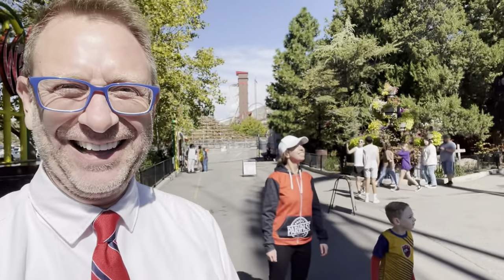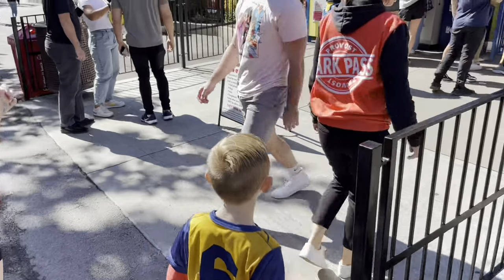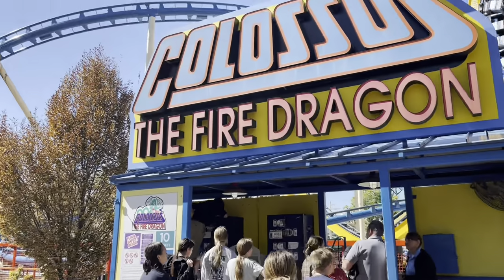Something I like to do on Wicked is hold my hands up when I go over that hill — that is the negative G where you feel like you're floating. Amanda and Miles are going to go ride Colossus Fire Dragon. I'm going to try to videotape and see if we can see them on the ride.